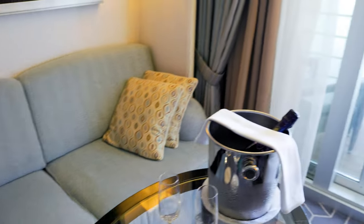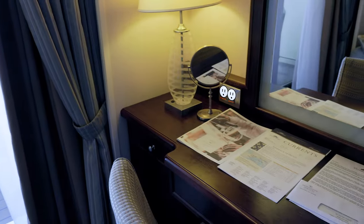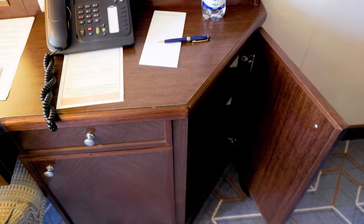A living room space in the cabin includes a couch, small table, and a desk, with two 110 outlets on the left and one 220 outlet on the right. Plus, there's storage on both sides of the desk.